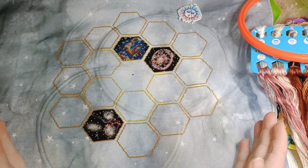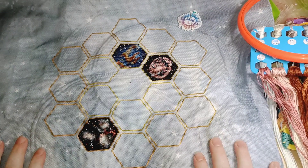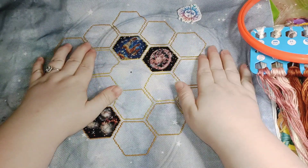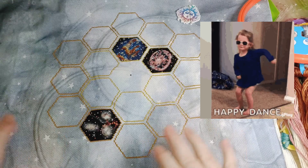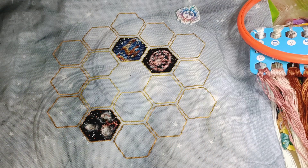Hello everyone, it's K4K4K, how are you doing? As you can see, I finally got parts one and two of this stitch-along completed — how good is that!